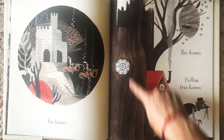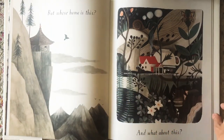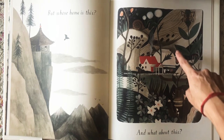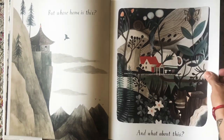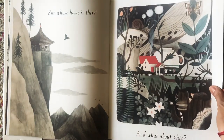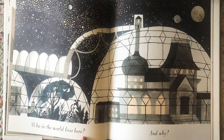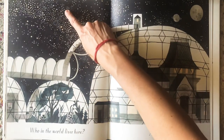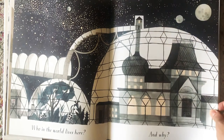So he lives in this hollow tree. But whose home is this? Who do you think would live there way up high in the mountains on the cliffs? And what about this? Could someone live in a tiny house? Who would that be? Must be very small to fit under a teacup. Who in the world lives here, and why? So I see our Earth way over here, so this must be on another planet, out in space.